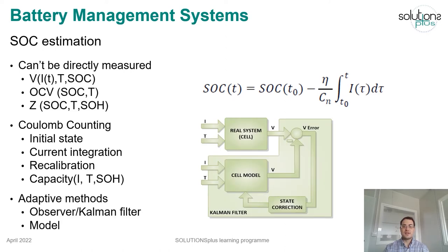More advanced methods have also been investigated, such as the use of state observers or Kalman filters to achieve a more precise estimation, but they require complex calculations including the online computation of an accurate model to improve the estimation results.